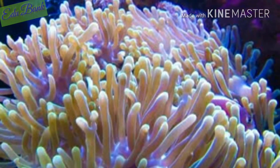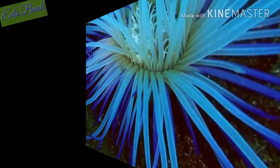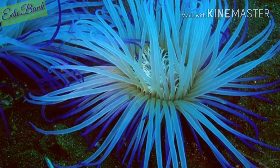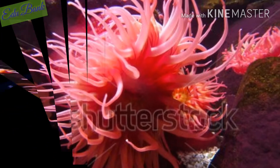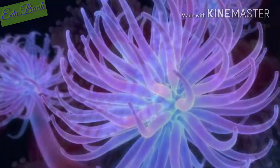Experts believe that the relationship between the sea anemone and green algae is very spectacular. It ensures that both are able to survive. This relationship ensures that the green algae has a safe place to thrive in the water, and also gives them access to sunlight so that they can thrive.